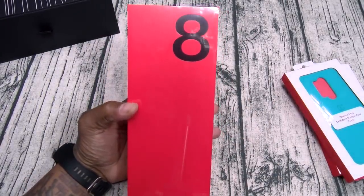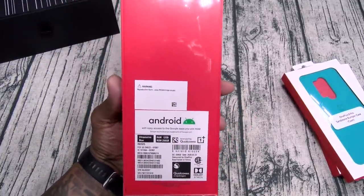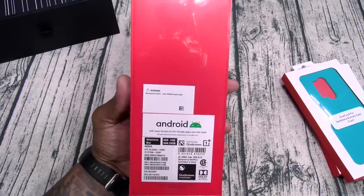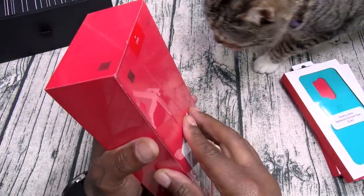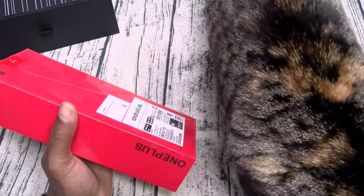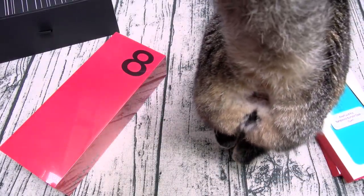One Plus 8 Pro. Y'all see the red theme — I love that. This is Ultramarine Blue, 12 gigs of RAM, 256 gigs of storage. Let me grab a little unboxing knife — got the Spider-Man on deck. And ladies and gentlemen, late but still great — White Shoes is back in the building.